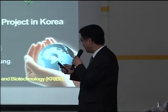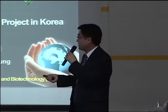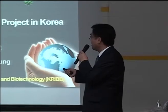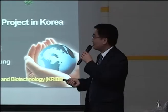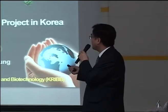The name of our project is BioNano Health Guards Research. This is part of our Global Frontier Program. This is a pretty huge research program with a very big grant, and it is supported by the Ministry of Science, ICT, and Future Planning.